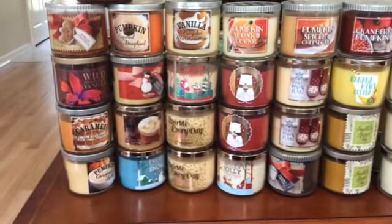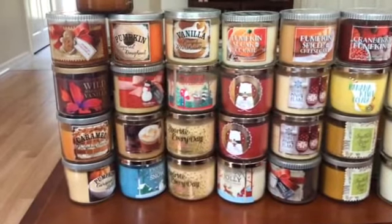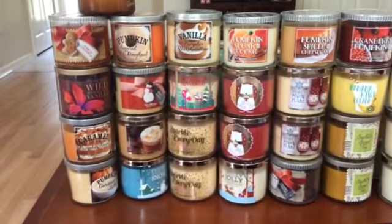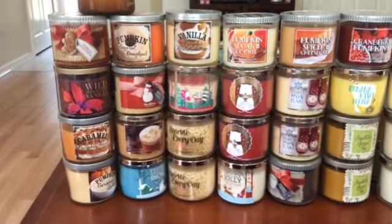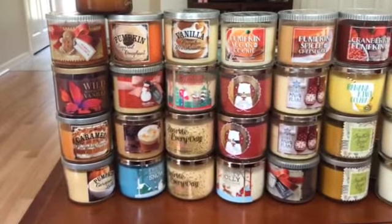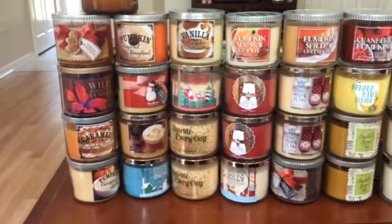I'm going to try to not buy so many of the same fragrance if I already have it. A lot of these pumpkin ones on the top are going to come back, and some of these other winter ones are going to come back. I figure that I already have it, I don't need another one, so hopefully this will cut down my candle shopping.